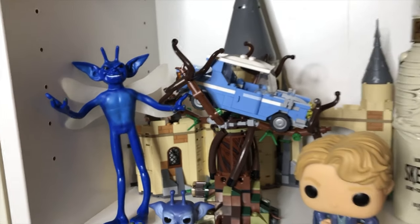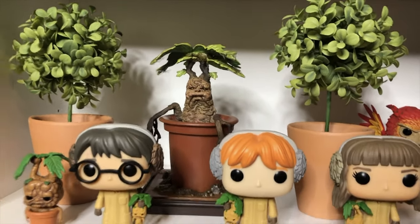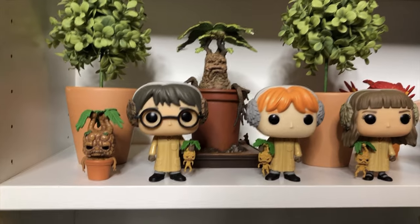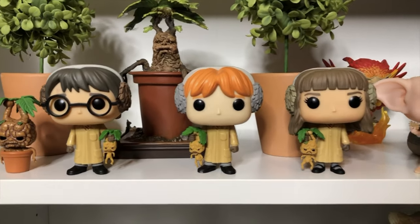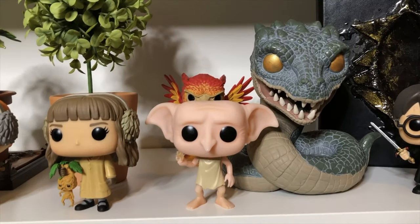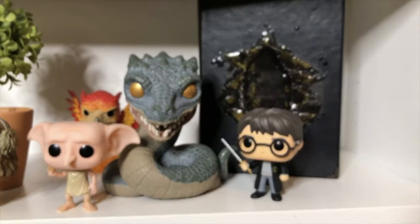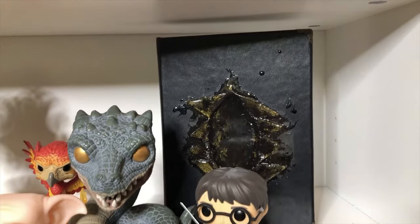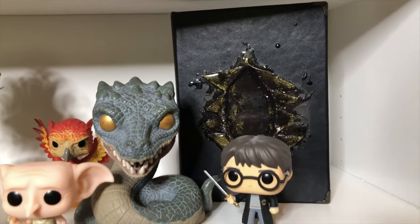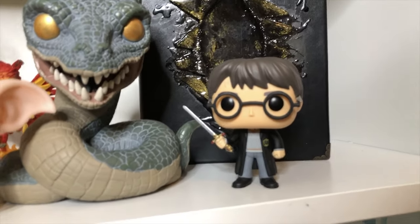Now for the next shelf — I have a section dedicated to the mandrake. This is the magical creature from the Noble Collection. This is the golden trio in their herbology uniforms. With Dobby snapping his fingers. You've got Fawkes, the basilisk which was a Target exclusive here in the United States, and the diary wounded by the basilisk fang. Here we got Harry with the Gryffindor sword — you can see he's glued because those glasses break easily.